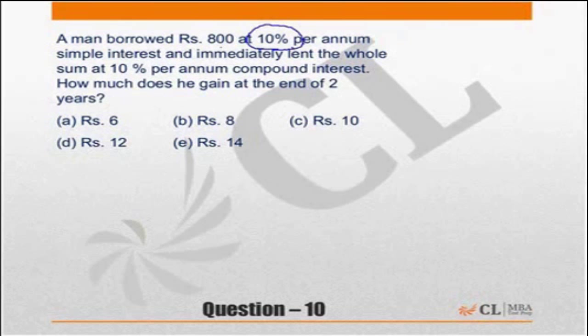What will he earn? He will earn 10% per annum compounded annually. Two successive increments of 10% are nothing but a single increment of 21%. So he will earn 21% of the principal.